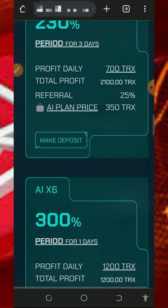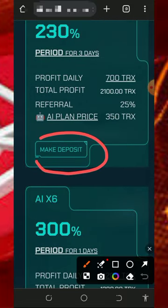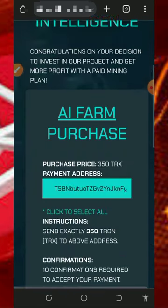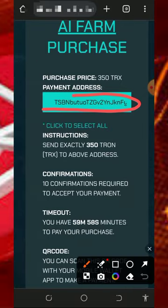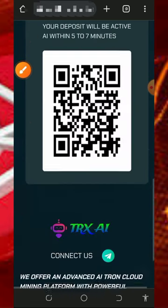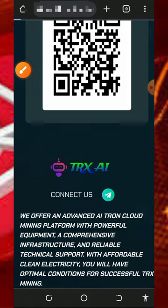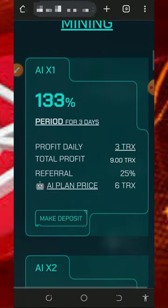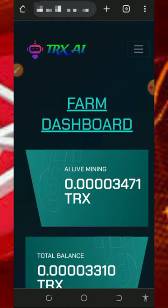If you want to purchase a plan, choose any plan of your choice. For example, for the 350 TRX plan, tap the 'Make Deposit' button to proceed. It will take you to an invoice page where you copy the generated TRX wallet address and deposit exactly 350 TRX. After two confirmations your deposit will appear in your account and you'll mine faster, with withdrawal available after 24 hours.